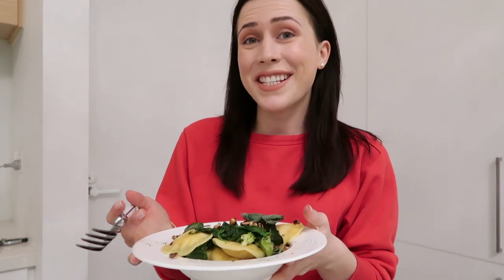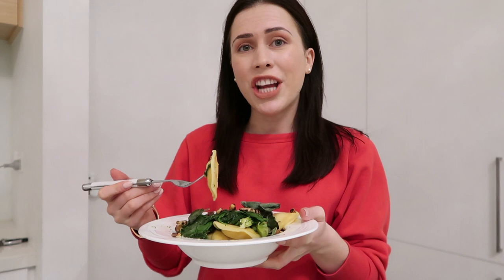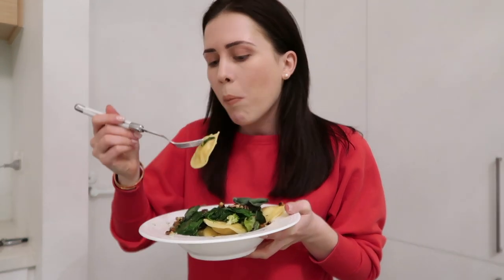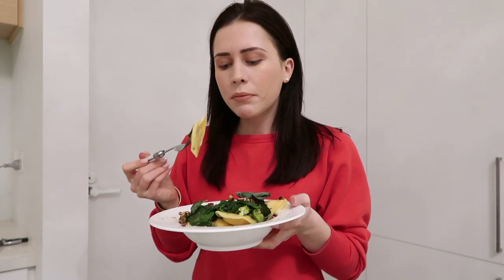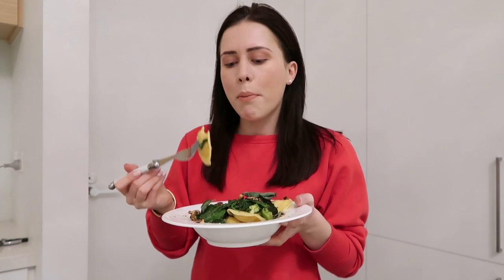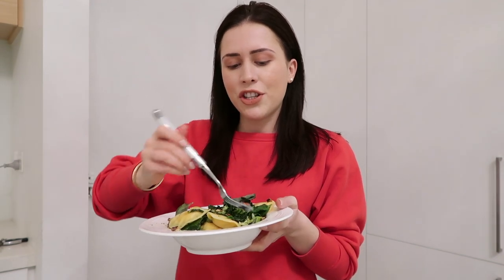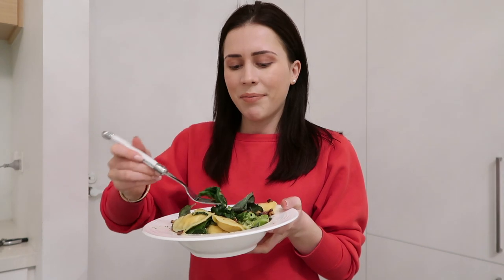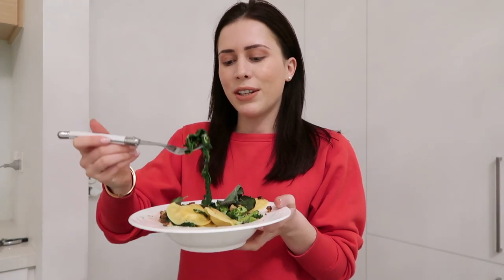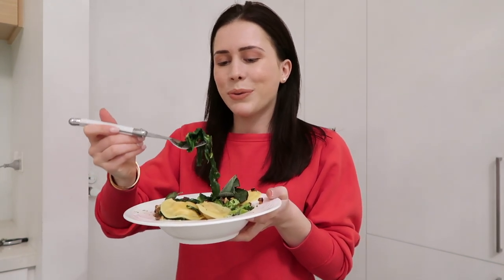If you guys are as curious as I am, I'm going to do a little taste test. I put some sage and walnuts on top — I feel like it's such a good combination. Bon appétit! That veggie broth is amazing. I'm going to try some of the spinach as well. I love spinach. I feel like this is such a nourishing pasta dish. Okay, this is really difficult to do while holding the plate in the air with one hand, but we'll get there.